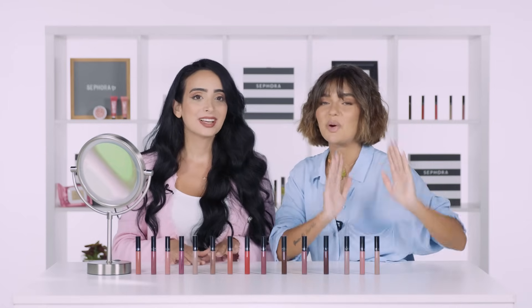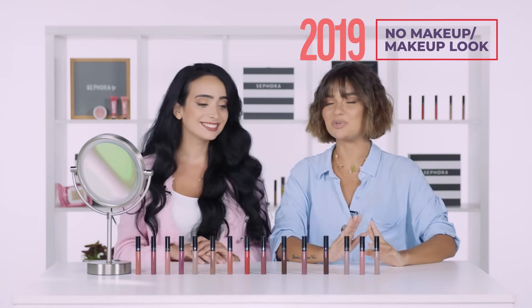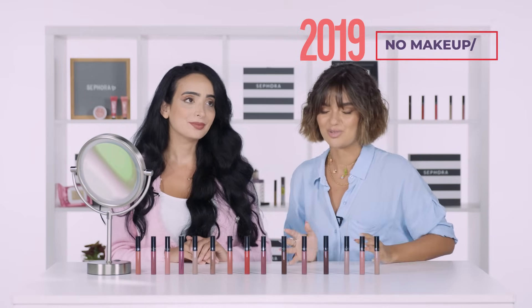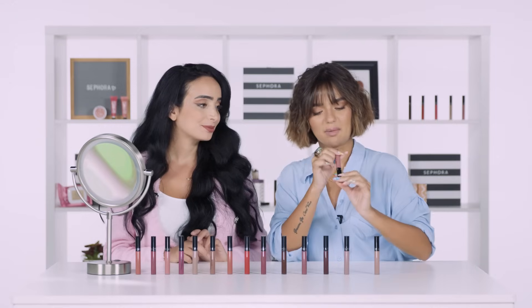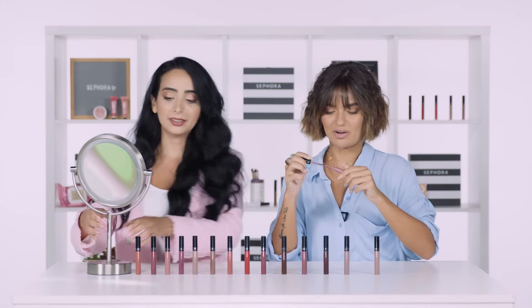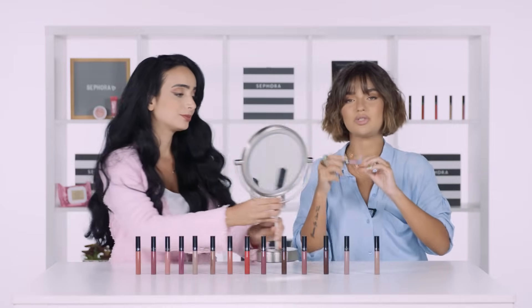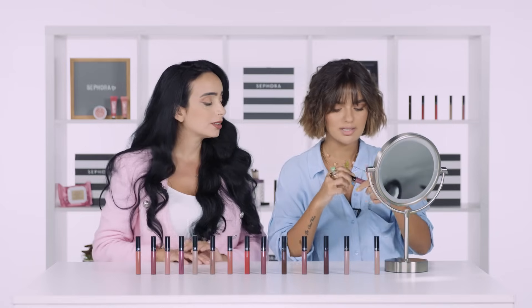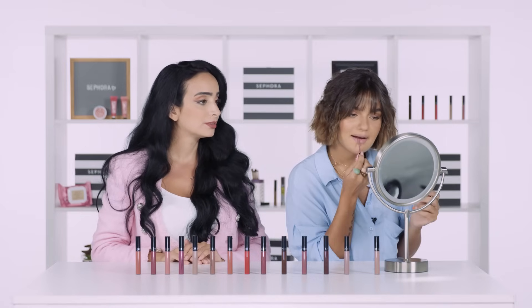Moving on to the next trend, which is 2019, and it was the no makeup makeup look. I think that's the best thing you can ever do. So you can pick a very subtle lipstick. I'm going to go for shade 13. It looks so nude and pinkish, very similar to your natural lip color. I love it. It matches my lip color — you can't tell the difference.